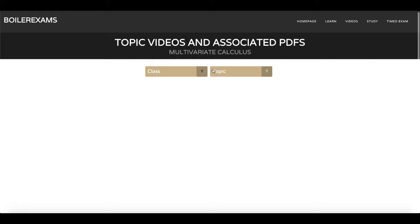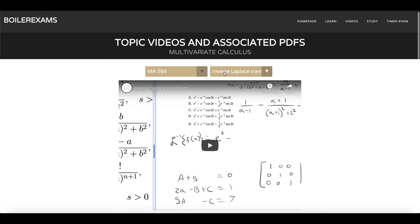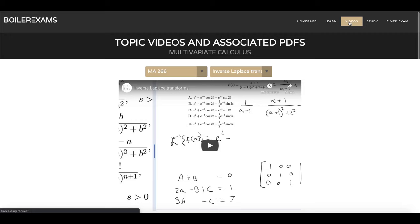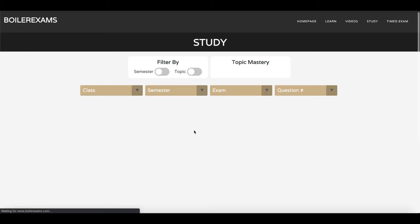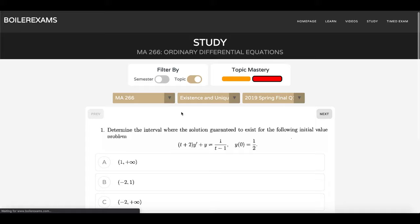Let's go take a look at the learn and videos pages, which are all pretty similar. If we wanted all the questions for inverse Laplace transforms and we also wanted to follow along with the PDF that I'm solving in the video, you can go to the learn page. For the videos page, it's just a wrapper for the spreadsheets. You can grab these videos and even study similar questions — so we can get put directly into the existence and uniqueness theorem section if that's what we wanted to work on.